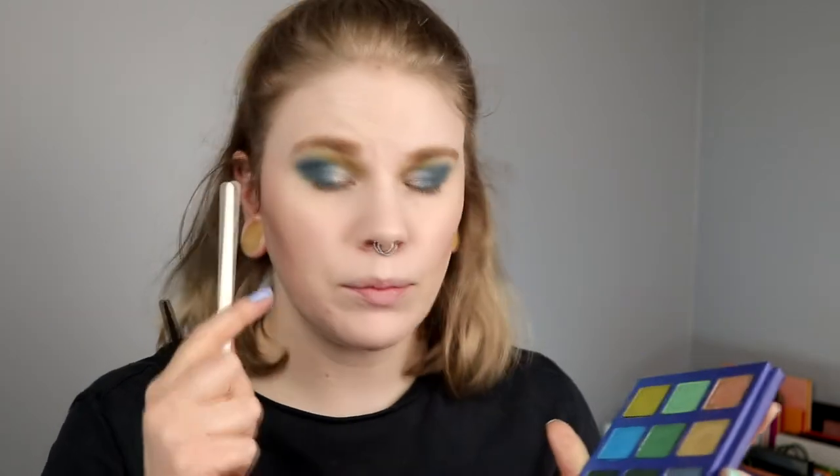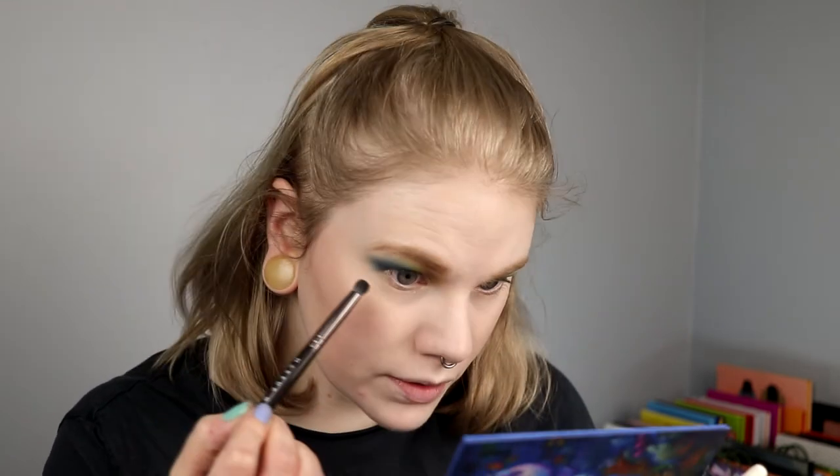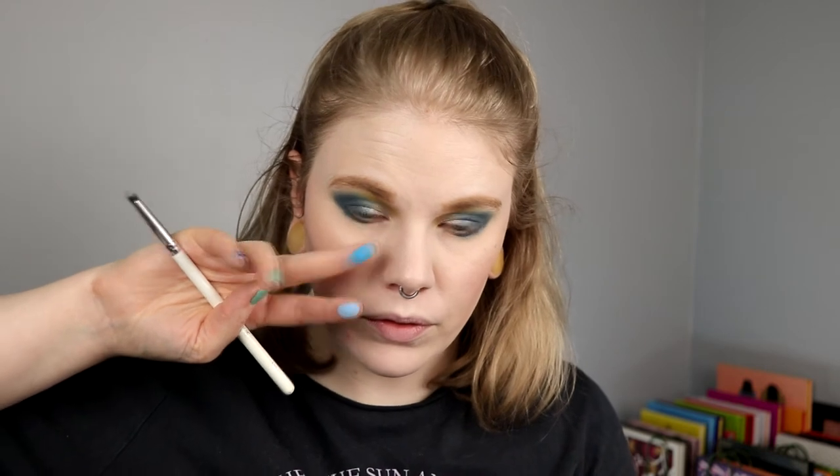For the under eyes I decided I will take barnacle and cetacean. I wonder if I should take dive instead — let me swatch these two because I think dive might be too dark, but maybe not. Maybe it'll be kind of fun actually. I'm going in with dive and taking it on the under eye.